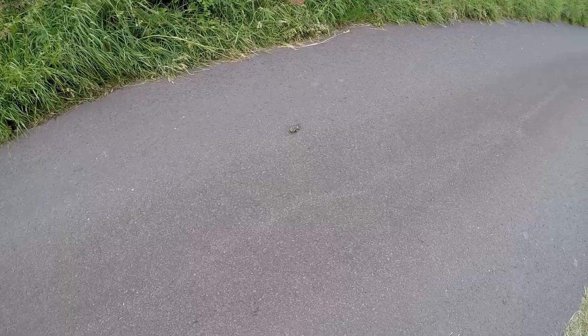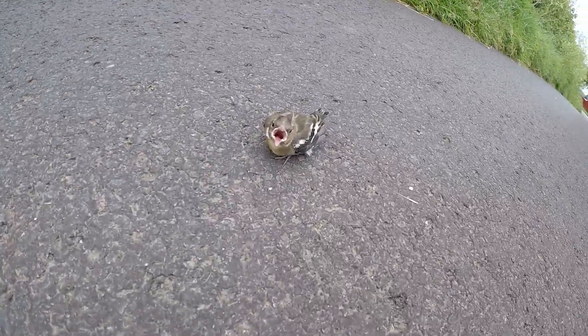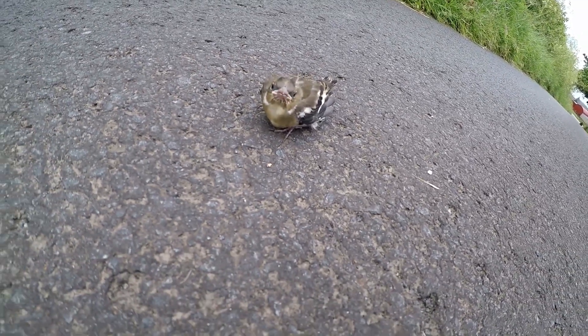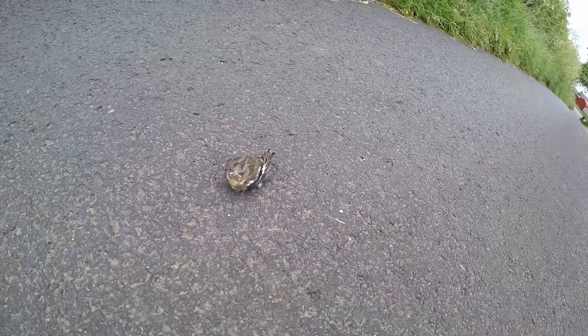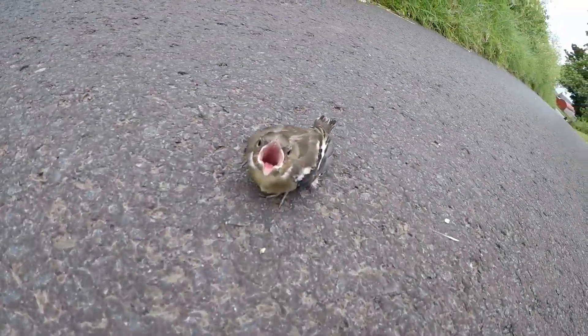I'm just on my way to my field and there's this little guy - look at this little guy here. Oh dearie me, it's just stuck in the road. I'm gonna see if I can get him and put him somewhere a bit safer. I think there's his mummy up there.